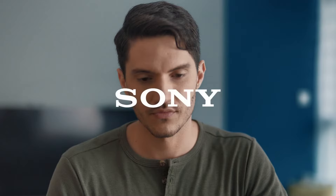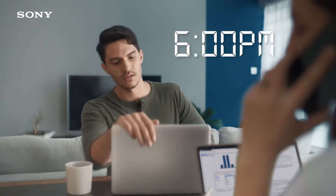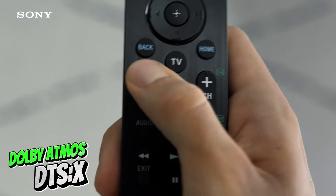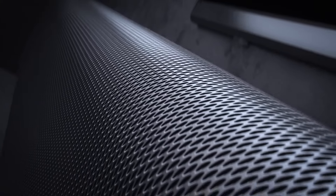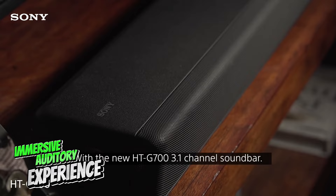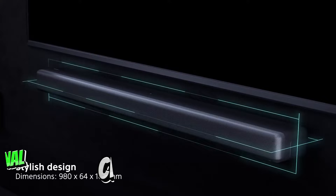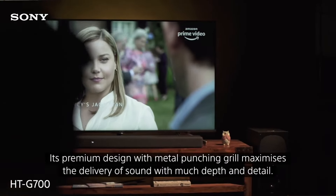Number three: Sony HT-G700. It impresses with its optimal blend of features, affordability, and expansive soundstage. This soundbar and wireless subwoofer duo is well suited for TVs sized 48 inches and larger. True to Sony's reputation, the HT-G700 supports both Dolby Atmos and DTS:X Elite surround sound formats — a feature not always found in higher-priced competitors — leveraging Sony's expertise in sound processing to create an immersive auditory experience.